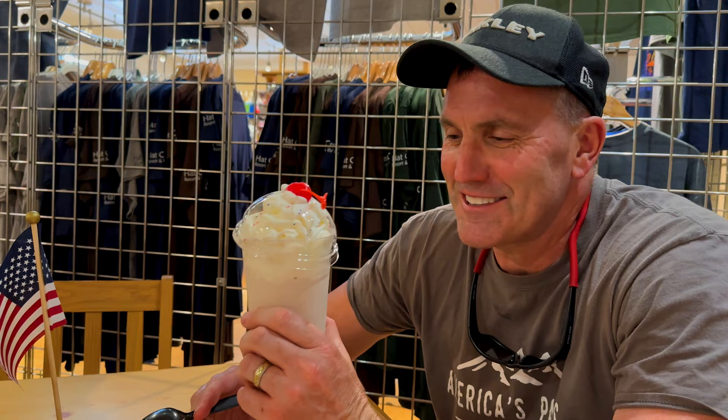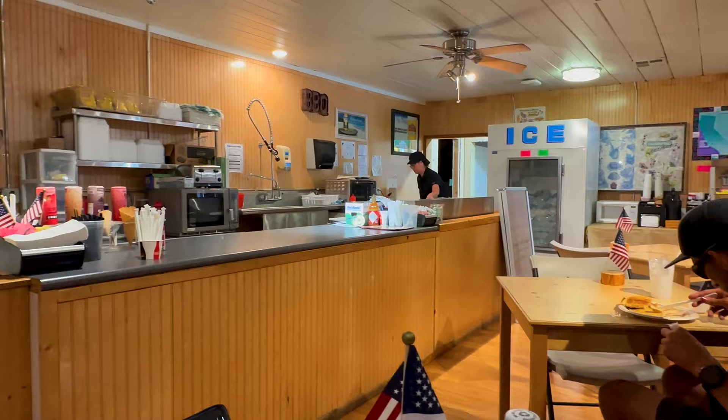After a full day at Lassen, on the way home we stopped at Old Station, just outside the park. We got ourselves a blackberry milkshake and some grilled chicken sandwiches — pretty much the only place in town to get some food. Looking forward to digging into dinner after a full day at this national park.